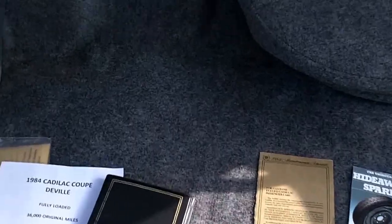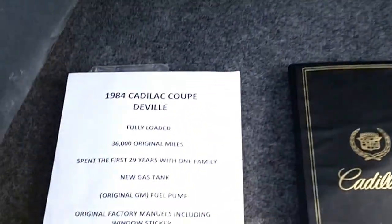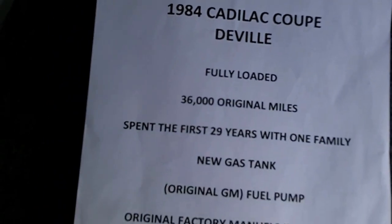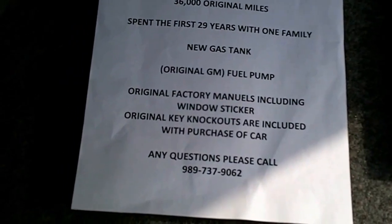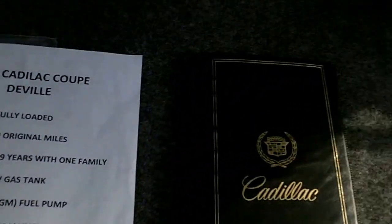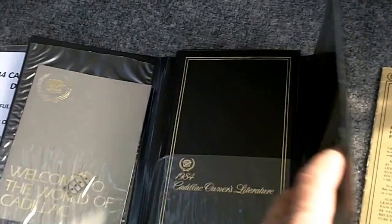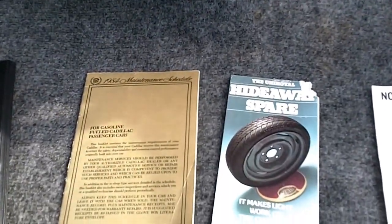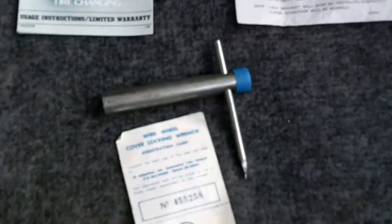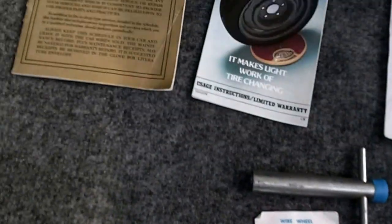In my trunk I have a description of the car. The first 29 years with one family. New gas tank, all the original manuals, knockout for the keys — you get all the original manuals here with the original knockouts, all the brochures, the hidden spare, the wire wheel cover locking wrench, registration card, and original window sticker showing the car sold for twenty thousand nine hundred and forty-eight dollars.